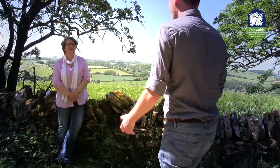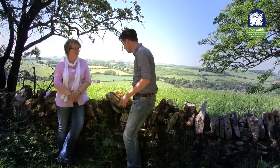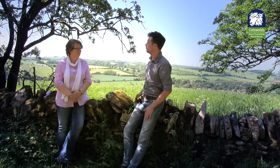And that's what the Cotswolds AONB Management Plan is also looking to do. Ali, the planning officer for the Cotswolds Conservation Board, is developing the management plan. What is a management plan for the AONB?